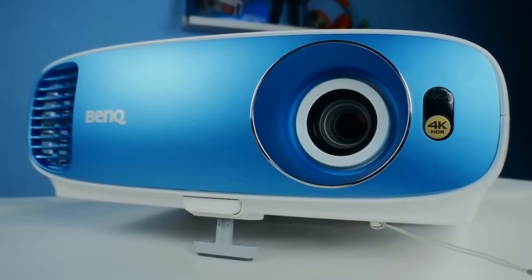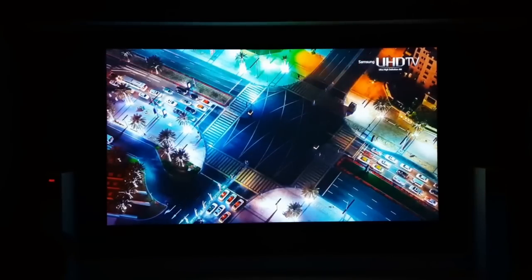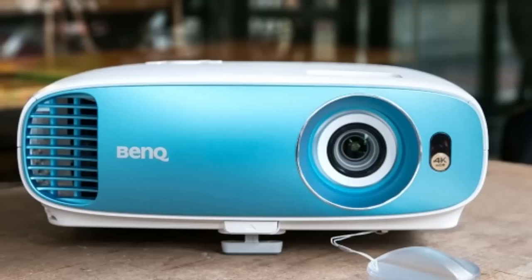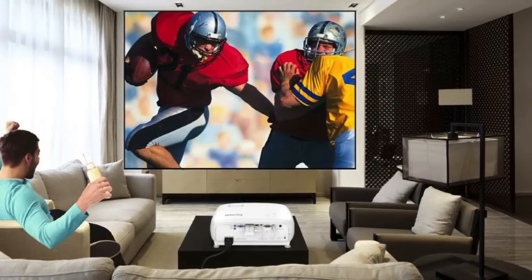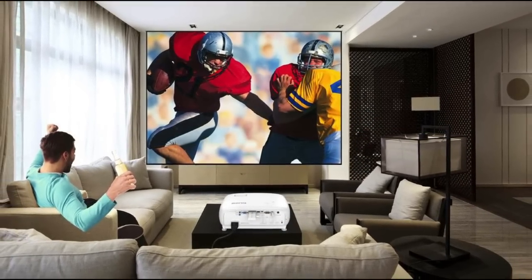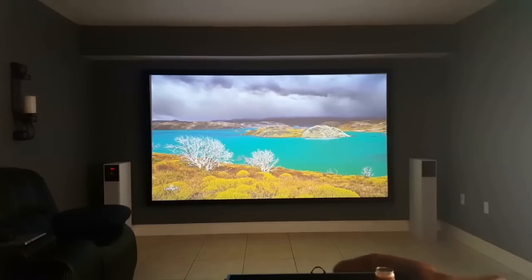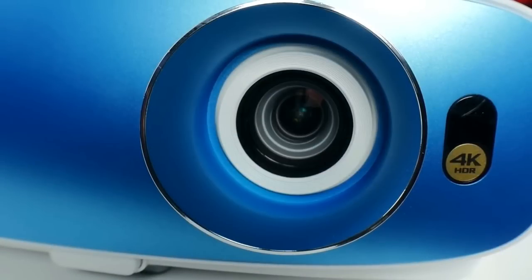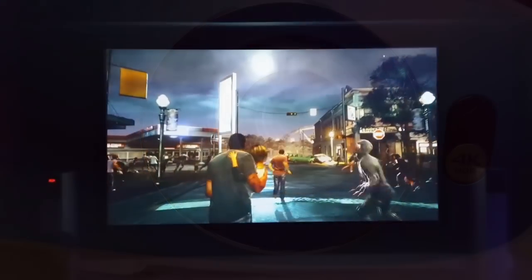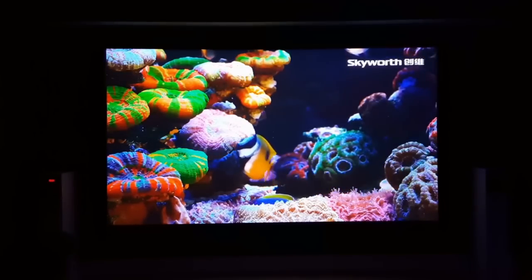Coming in at number 5 on the list is the BenQ TK800. BenQ is a well-known projector company who has specialized in making HD projector models along with some great gaming models. The TK800 was a step up from 1080p due to the 4K pixel shifting technology they've included. This model was built for bright room environments, so not only will you be getting a great 4K image, but it will be very visible with daylight coming through your windows or lights on in your house. The TK800 has a nice blue and white modern looking design and works amazingly with consoles such as Xbox One X and PS4 Pro, making this a great pick for an affordable projector in 2018 due to the clear image and high lumens.